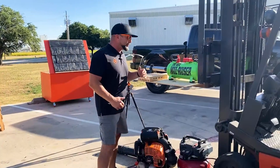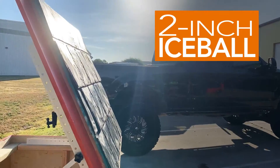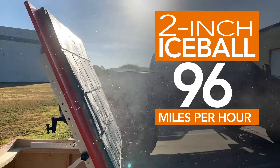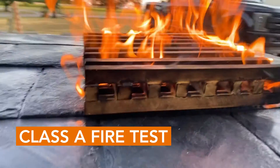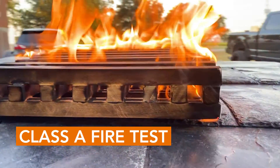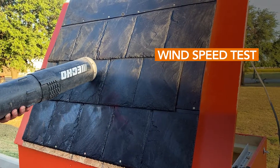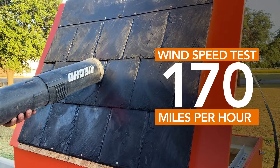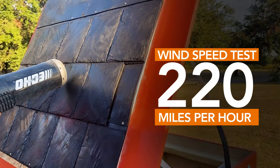The testing we're going to be doing today is with our hail-razor cannon. We have a ballistics chronograph set up. We're going to be delivering a 2-inch ice ball at between 95 and 105 miles an hour. We're also going to be doing a Class A fire test — this particular material is only Class C rated, but we're going to do a full UL Class A test just to see the wherewithal. And then we're also going to be doing a wind speed test. This material is rated up to 170 miles an hour, but we're going to be delivering wind with the most powerful leaf blower on the market at 220 miles an hour.